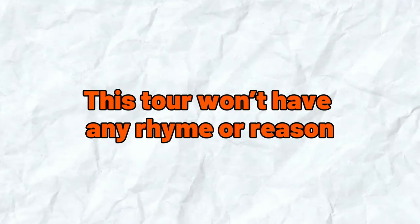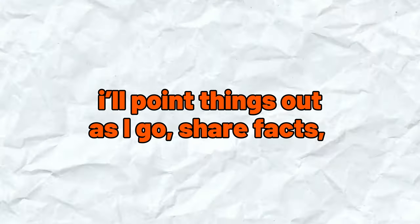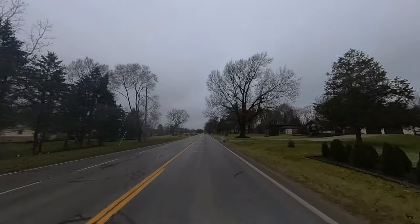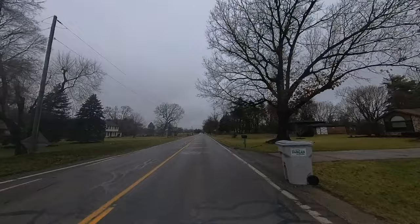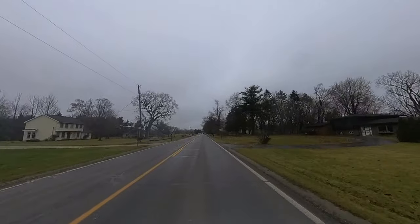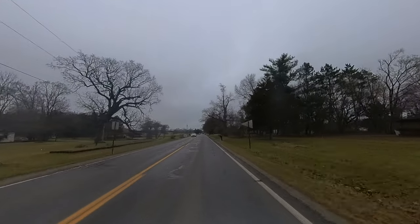This tour won't have any rhyme or reason really. I'll point things out as I go, share facts, and do my best not to put you to sleep. I know it's looking all sorts of gloomy outside on this Michigan December day, and I agree, but I wanted to give you a sense of what it's truly like to live here, as it tends to be a little cloudy throughout the winter.